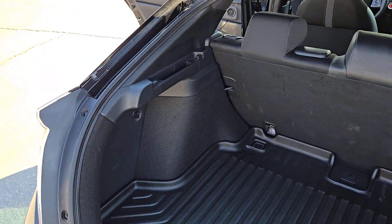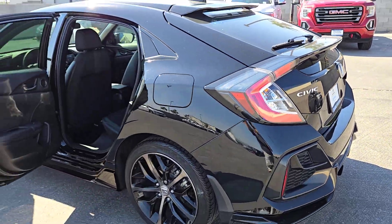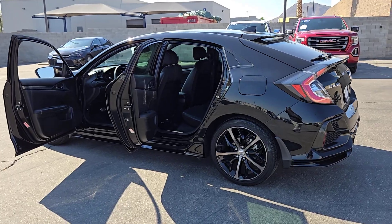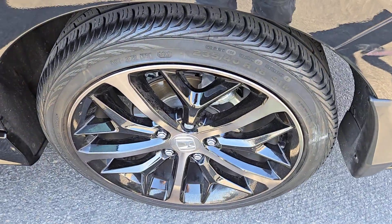These are just some of the great options this vehicle comes with: pre-collision system, backup camera, alarm, leather steering wheel, tire pressure monitoring system, floor mats, side airbag, engine immobilizer, bucket seats, cruise control.